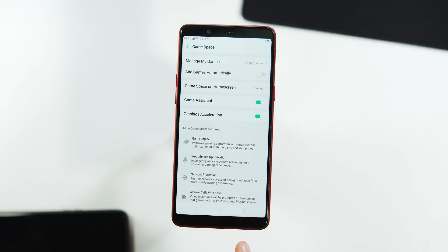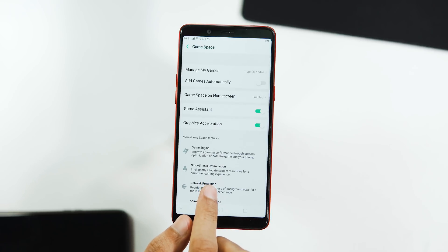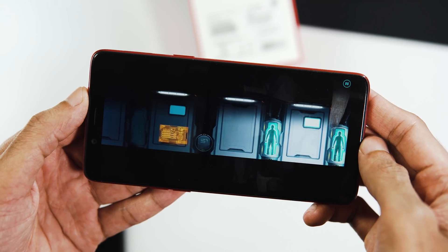The Gaming Acceleration tab has been renamed to Game Space. There's a new Game Assistant option under it, and you can now keep games running even with the screen off.